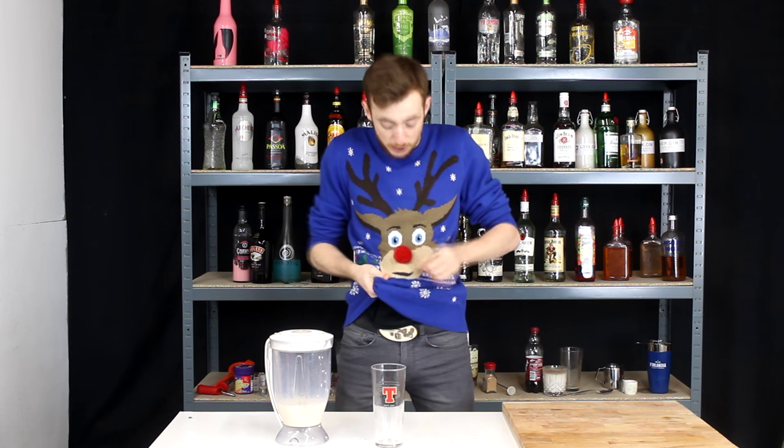I bought another Christmas jumper because I thought I'd treat you guys. This one is awesome though because if I press it here, it starts doing Rudolph. And it's got a tail in the back. Look. Freaking awesome.